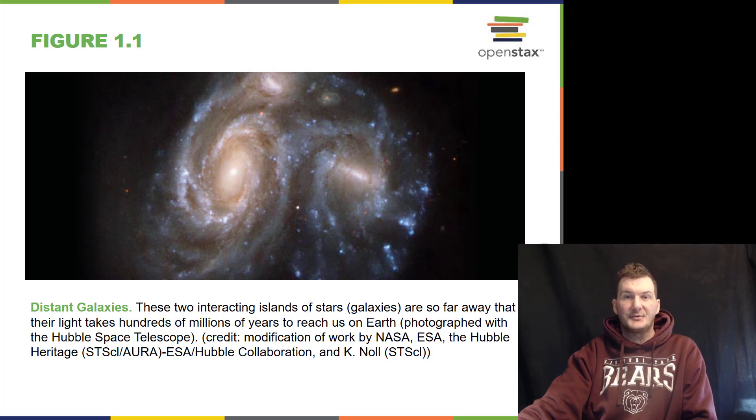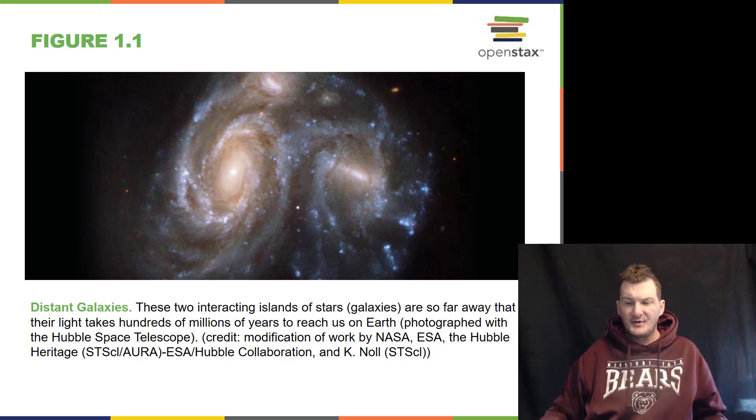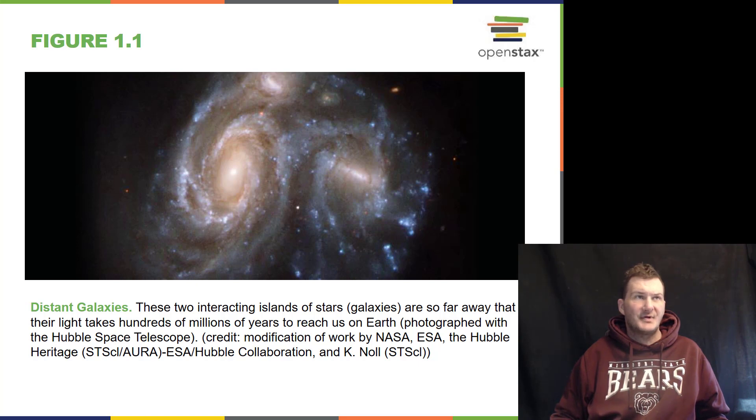We start off with the very distant galaxies. Here are two galaxies that are interacting and colliding with each other. Now it looks like they're actually hitting each other, but they're really not. The space in between the individual stars is so great they don't really touch each other, but the gravity pulls them apart.